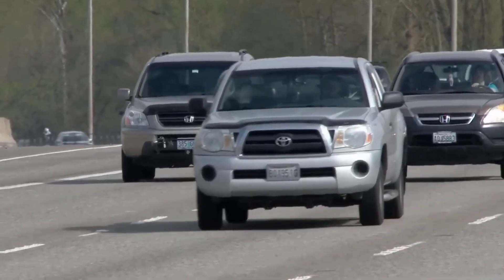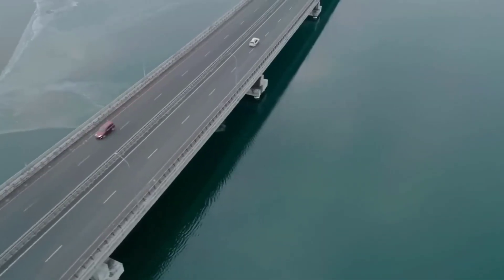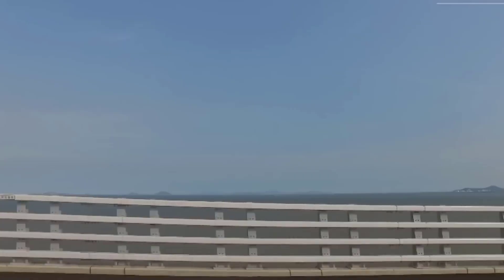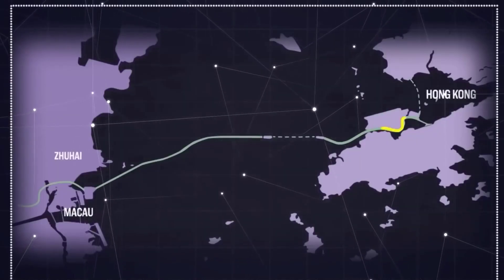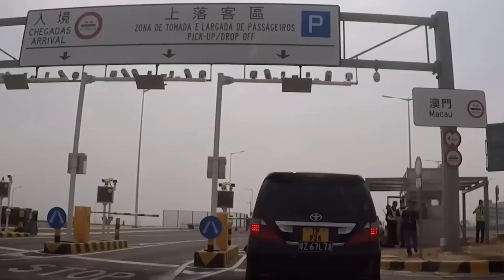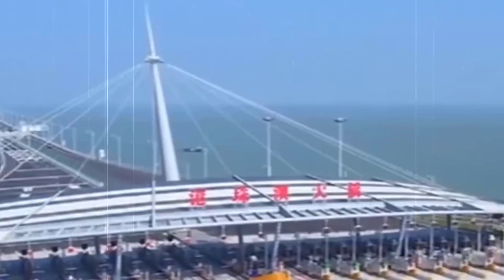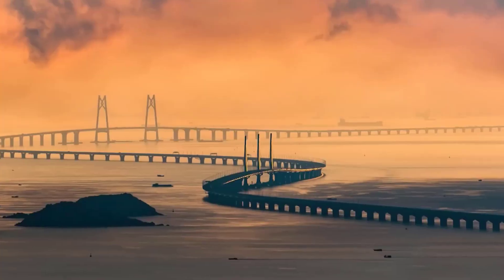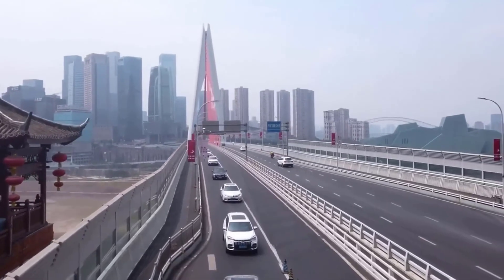In addition to the economic and tourism benefits, the Hong Kong-Zhuhai-Macau Bridge also has several environmental benefits. The bridge reduces the carbon footprint of the region by reducing the need for air and sea transportation. The bridge is also designed to withstand the impact of natural disasters such as typhoons and earthquakes, which reduces the risk of environmental damage and loss of life. The completion of this bridge is a remarkable achievement in engineering and infrastructure — a testament to human ingenuity, determination, and collaboration, and a symbol of China's ambition, innovation, and commitment to modernization.